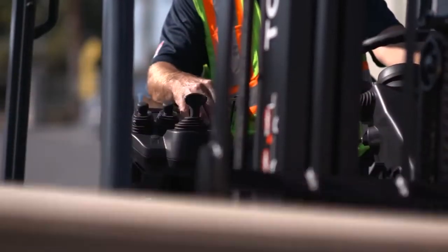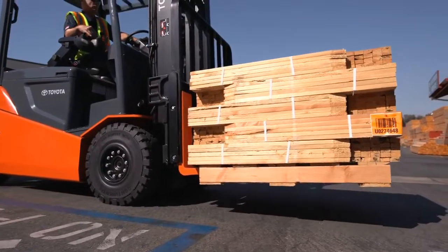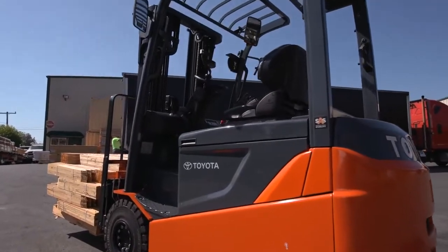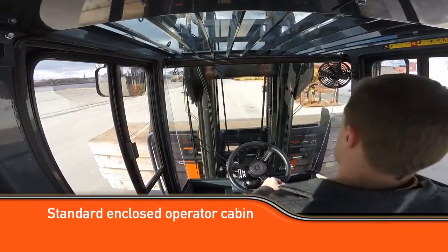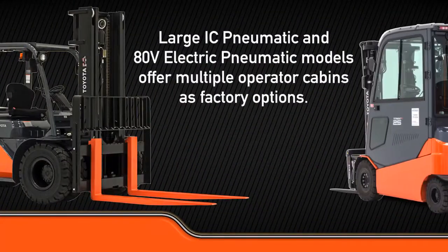Competitive with many internal combustion powered counterparts, the Toyota 80-volt electric pneumatic is a powerful, eco-friendly solution to handle lumber yard and other rugged, traditionally internal combustion applications. For inclement weather and operator comfort, Toyota's THD high-capacity IC models come standard with enclosed operator cabins, while the large IC pneumatic and 80-volt electric pneumatic models offer multiple operator cabins as factory options.